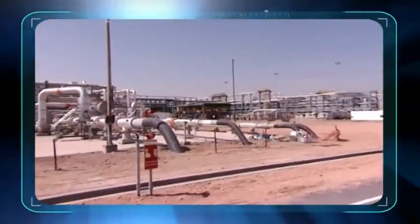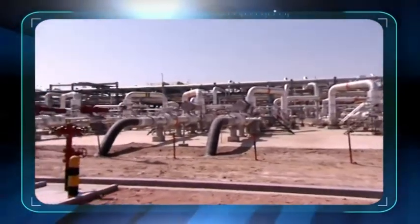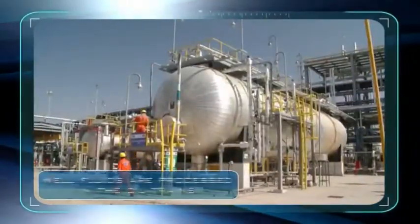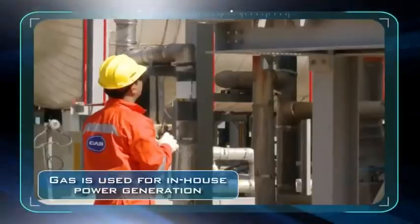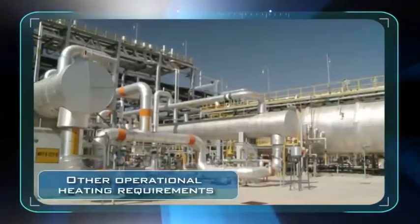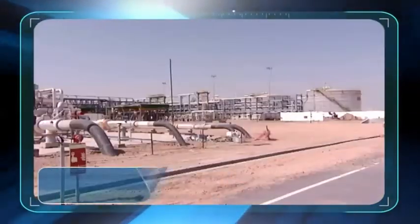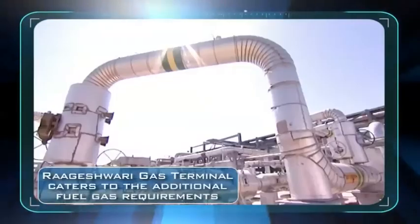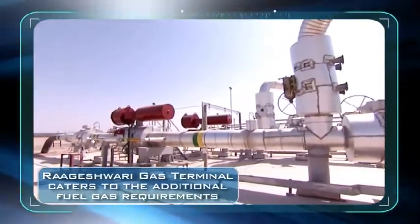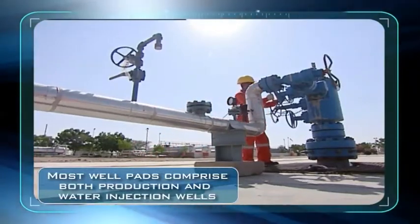The well fluids from both these fields are pumped to MPT via underground trunk pipelines. The well fluids are processed in the oil trains and the associated gas is used for in-house power generation in boilers and for other operational heating requirements. A gas pipeline from the Rageshwarya gas terminal connects to MPT to cater to the additional fuel gas requirements of MPT. Most well pads comprise both production and water injection wells.